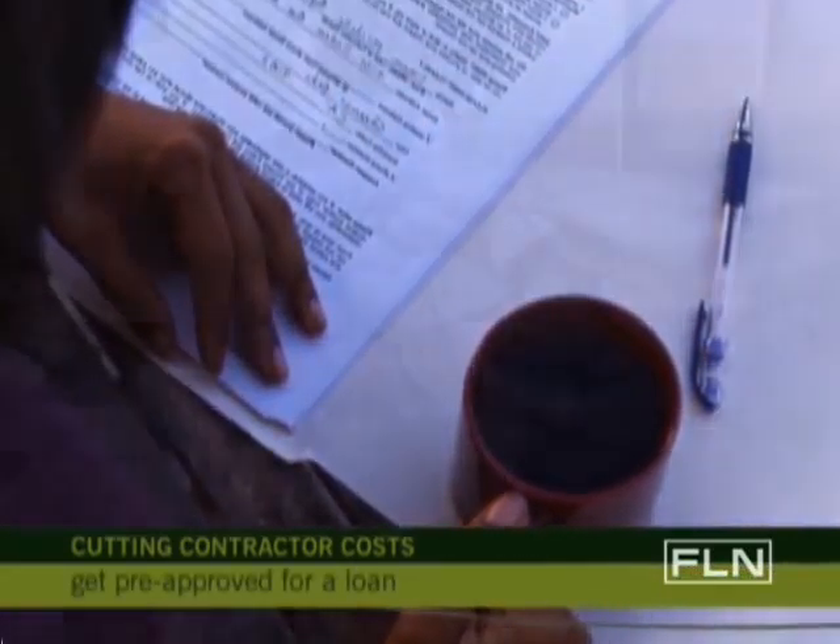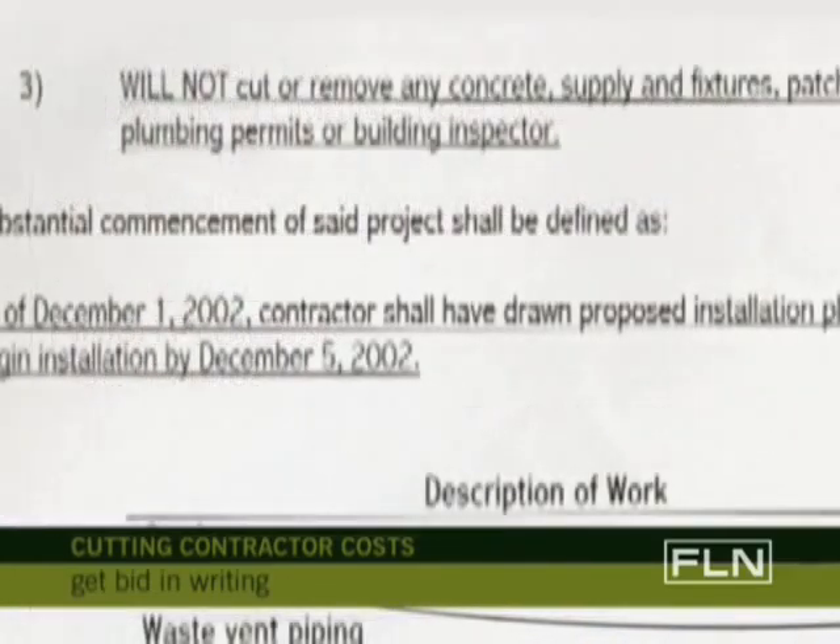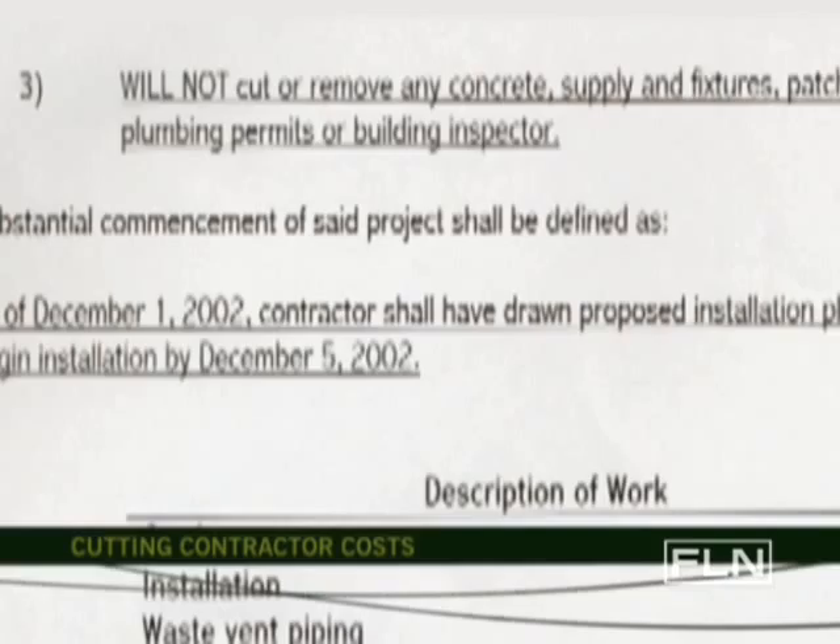When you hire a contractor, get the bid in writing. You should have the deadline, what's included and what is not included in the job.